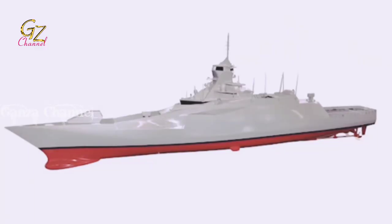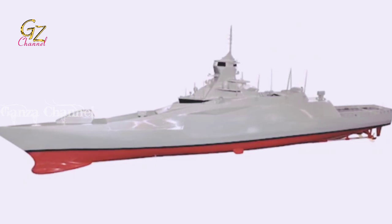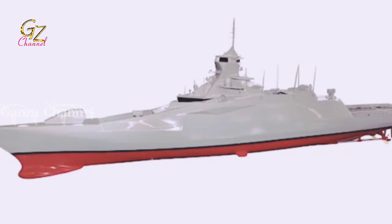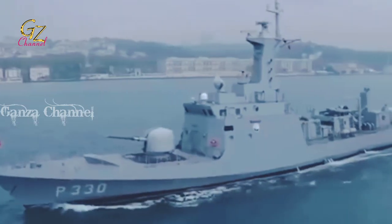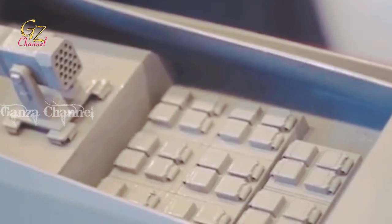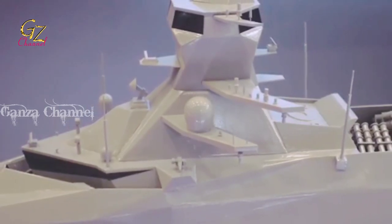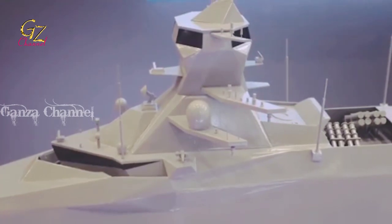Previously, increasing the potency of naval artillery required larger projectiles, which required larger and heavier guns, which in turn called for larger ships to carry these guns and their ammunition and absorb the recoil. This trend culminated in the giant battleships of World War II. The ability to deploy anti-ship guided self-propelled warheads from small, maneuverable platforms partially negated the advantages provided by the earlier and larger warships.